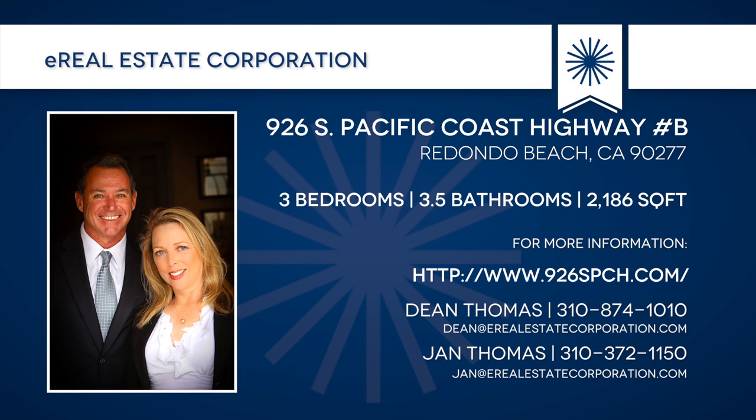For more information about this property, a private showing, or to submit an offer, please contact me, Dean Thomas, at 310-874-1010. For more information, visit our website.